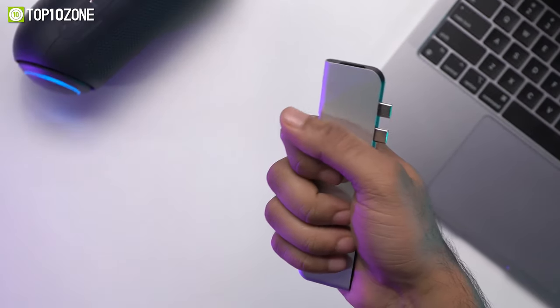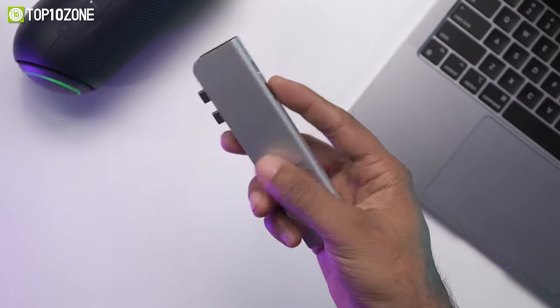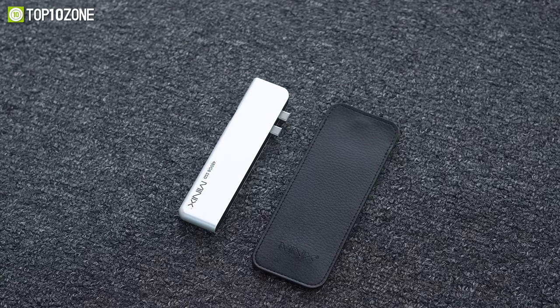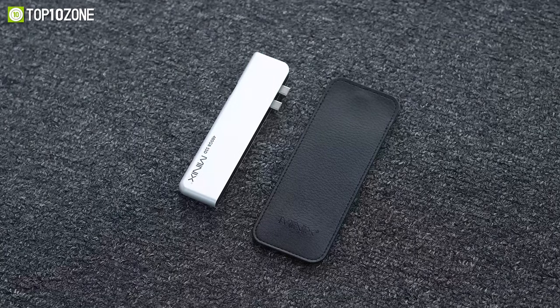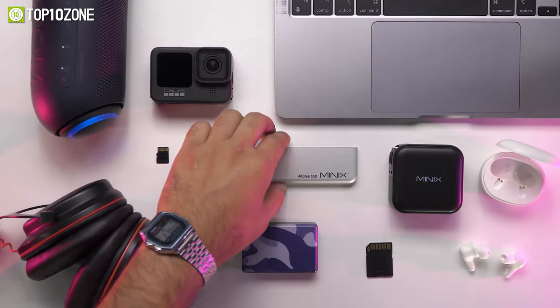It's small and lightweight enough to fit in the palm of your hand, making it ideal for life on the go. And when you need it, it connects discreetly to the side of your laptop. In conclusion, the Minix NEO SD4 external SSD and hub is a must-have gadget that is sure to enhance your user experience.